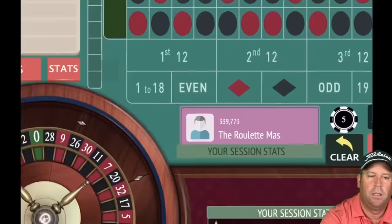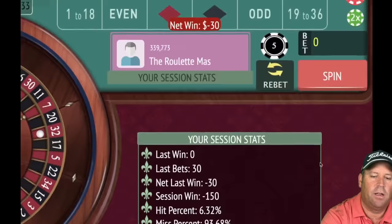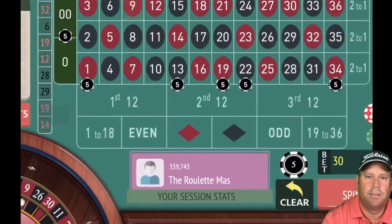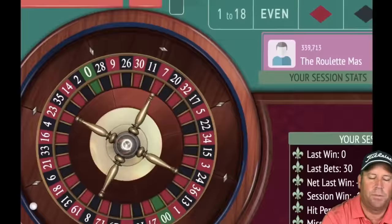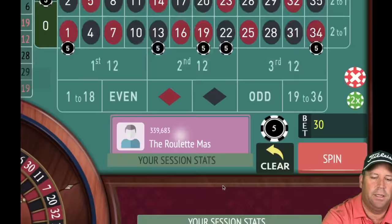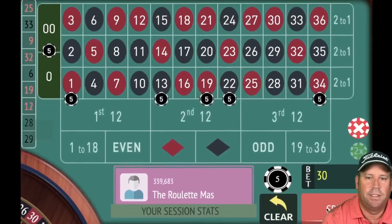We need to hit some of those covered numbers. Zero — nice win! That helps us a bit. Increasing — let's see if we can get on that winning streak. Just like we were on a losing streak you can go on a huge winning streak. 21 red — another win! Cutting into losses, increasing again. Now 90 total bet. 17 black — loss, back to 30. We're minus 240.